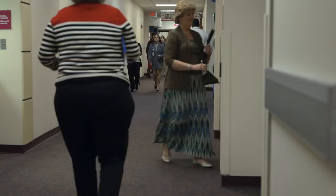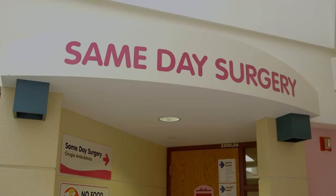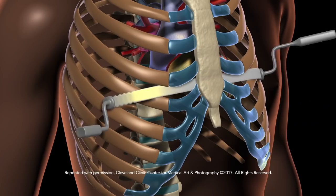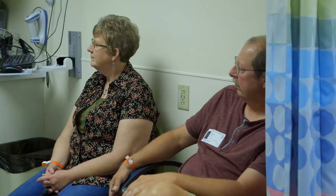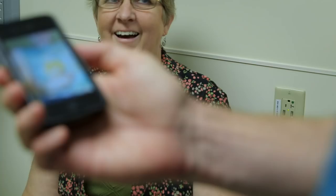Today's surgery will reduce pressure on Jacob's heart and lungs and restore his proper posture. The plan: make two incisions on the side, use the cryoprobe to freeze the nerves at four levels, then pass the bar through. The bar will sit underneath the sternum but outside the ribcage, so the sternum sits on top of it — and that's what fixes the defect. The bowl in Jacob's chest will be gone after his procedure, and he can't resist showing it off one last time.